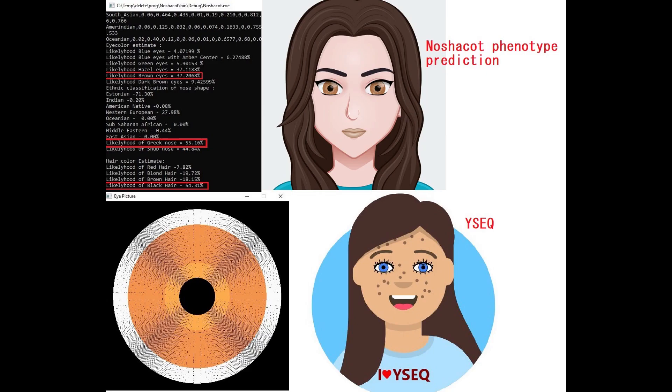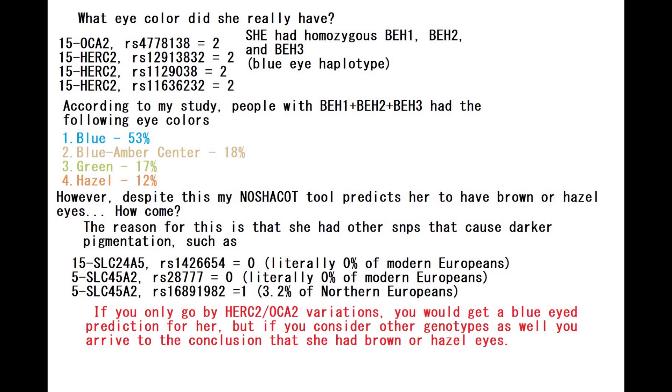With my Nashakot tool, she is predicted to have a Greek-shaped nose, black hair at 54%, and brown or hazel eyes both at 37%. However, this is very different from what YSECT predicts. YSECT predicts her to have blue eyes, and I will explain why the phenotype predictions are so different. She was actually homozygous and had two light alleles in every single blue eye mutation in HERC2 and OCA2 — so she had BH1, BH2, and BH3.